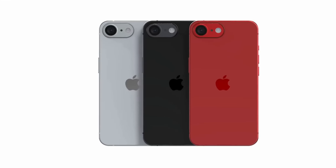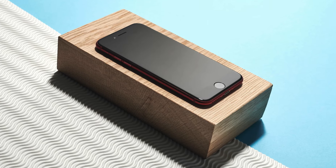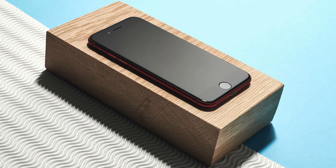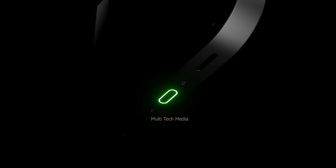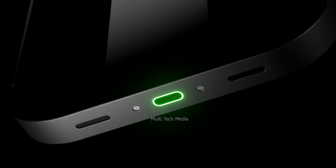Apple may soon introduce the world's most affordably priced AI smartphone when it ships its fourth generation iPhone SE, though we aren't certain when it will appear. The device is expected to draw power from a 3,279 milliampere-hour battery.